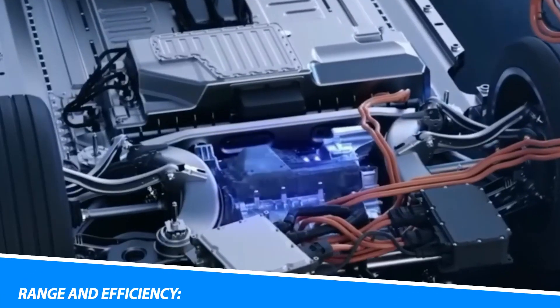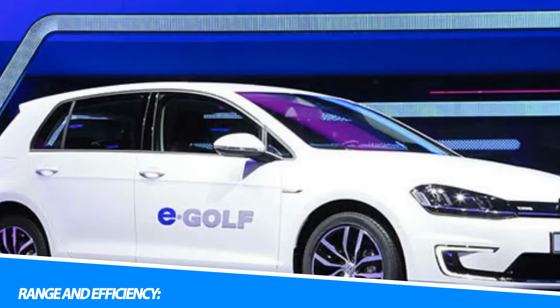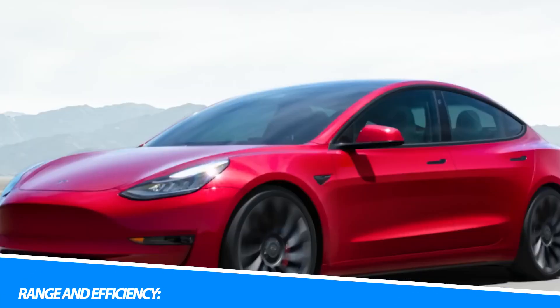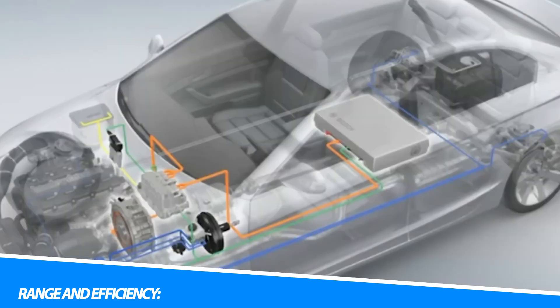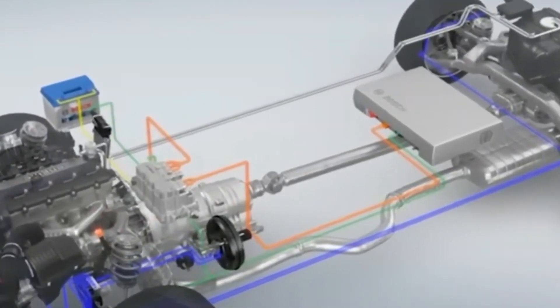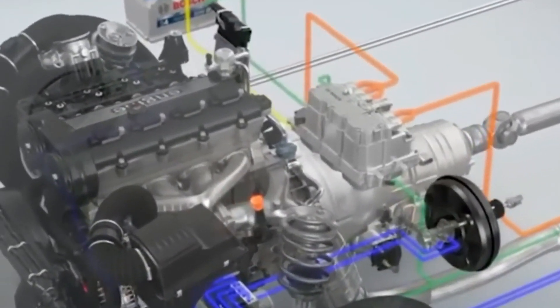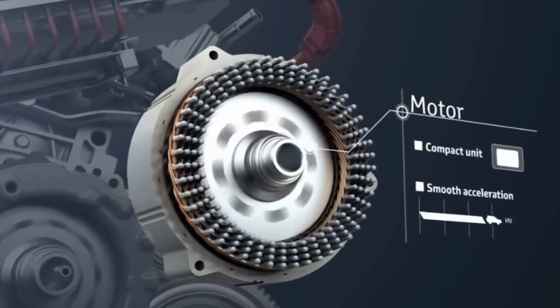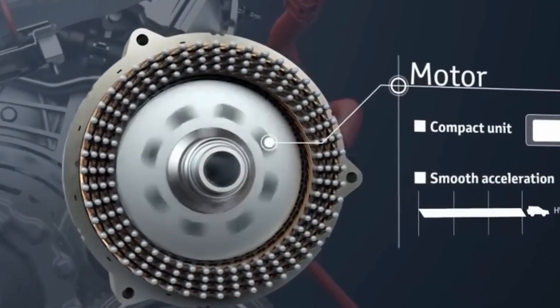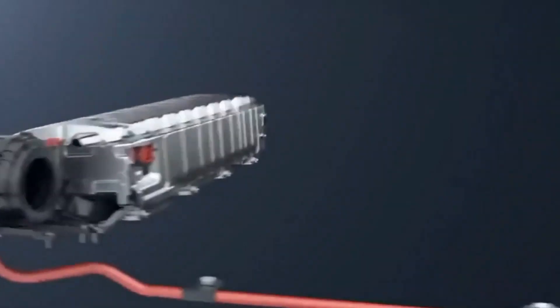The range of an electric vehicle refers to the distance it can travel on a single charge. Range varies depending on factors such as battery capacity, driving conditions, speed, and climate. As technology advances, electric vehicles are continually improving their range capabilities, with some models now offering ranges exceeding 300 miles on a single charge.